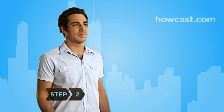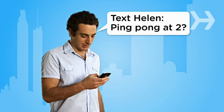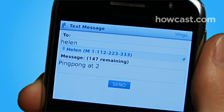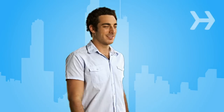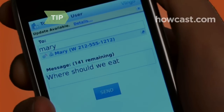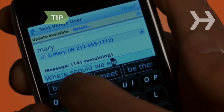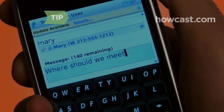Step 1. Use Vlingo to compose text messages and emails in the time it takes you to speak the words. Confirm the message is correct, then send it without having to type a single word on your phone's keypad. If the message is incorrect, simply select the word that needs to be changed and use the scroll-down list to correct the mistake and move on. Vlingo will learn from your inputs.